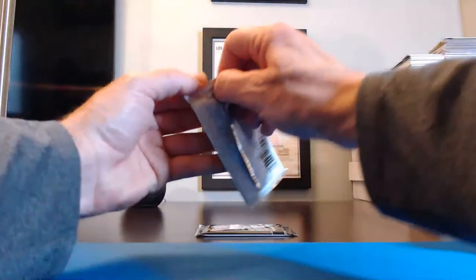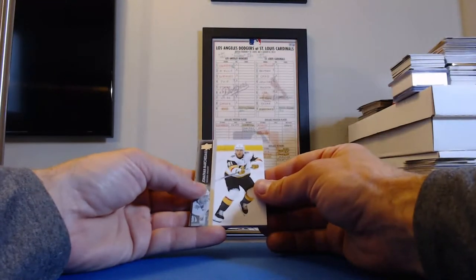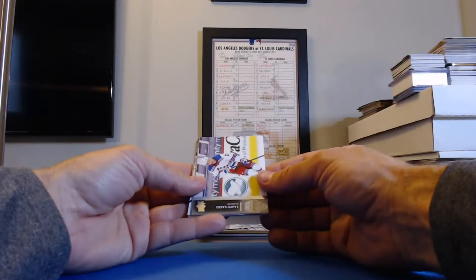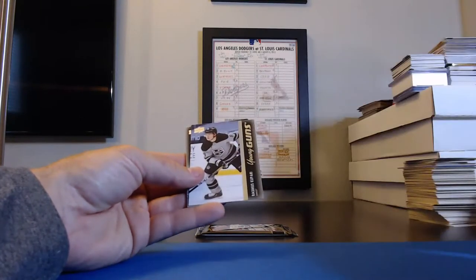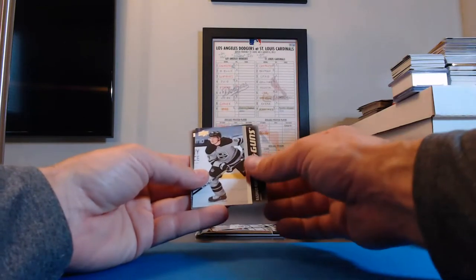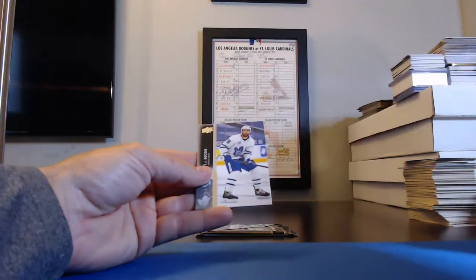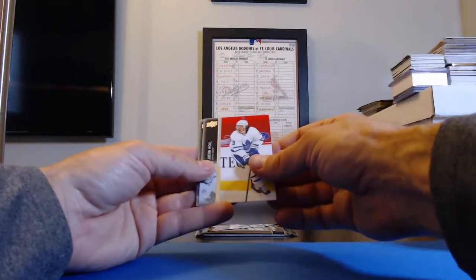Two packs left — let's see what we get. Hopefully something big in one of these last couple packs. Jonathan Marchessault, Golden Knights. Kaapo Kakko, Rangers. Nick Leddy, Islanders. Young Guns — Rasmus Kupari for the Kings! And that's going to Kevin KPitt1978. Kevin Hayes, Flyers. TJ Brodie, Maple Leafs. Justin Holl, Maple Leafs. And Jeff Carter, Penguins.